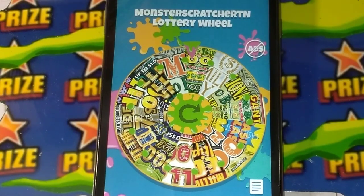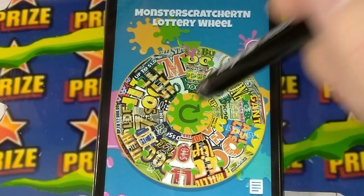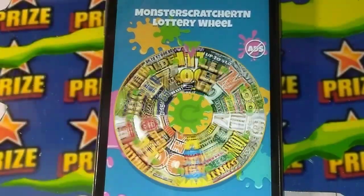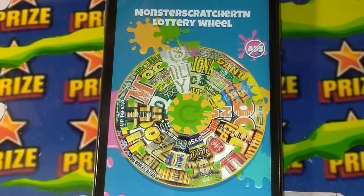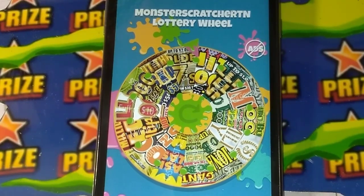Hey YouTube, Monster Scratcher here, and it is Monster Scratcher Lottery Wheel Day. Alright, I'm going to spin this wheel, go buy, and then I'm going to scratch. So let's see what I'm going to land on. Hopefully it's something good. We've won two weeks in a row, hopefully we can make it three. Come on, land on something good.